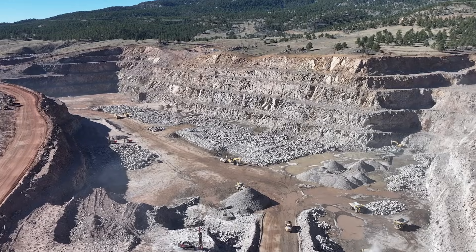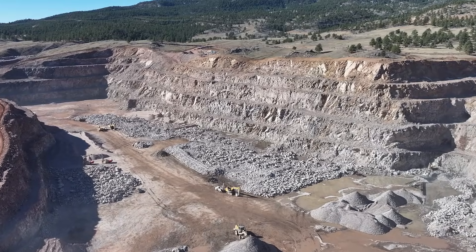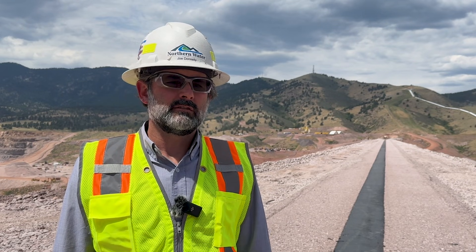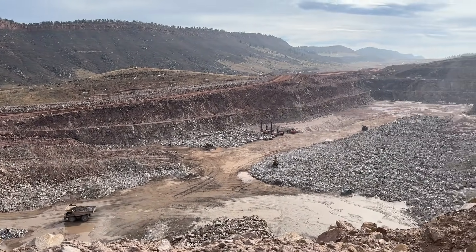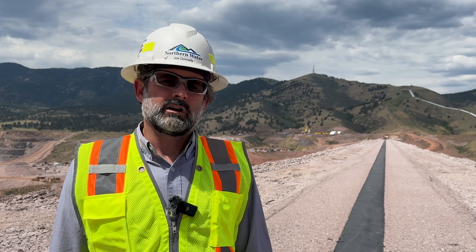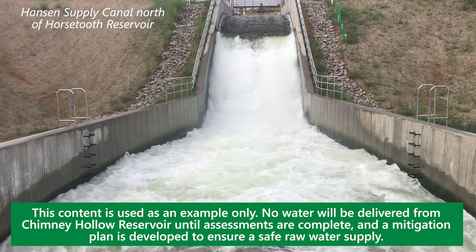We discovered that there was naturally occurring uranium in the quarry at Chemie Hollow, so we continue to work with some specialty consultants to better understand what that means for the overall project. We remain confident that Chemie Hollow will provide value to the people of northern Colorado for generations to come. As we learn more about the uranium issue and get additional information from the scientists and engineers working on this, that will help inform our first seal plan and how we're going to fill the Chemie Hollow Reservoir, and ultimately how we release water from the reservoir ensuring that we meet all drinking water standards.